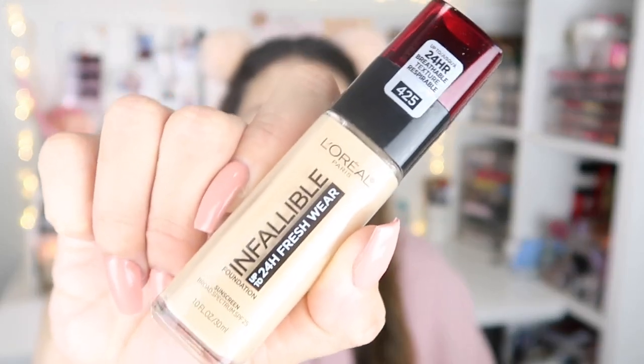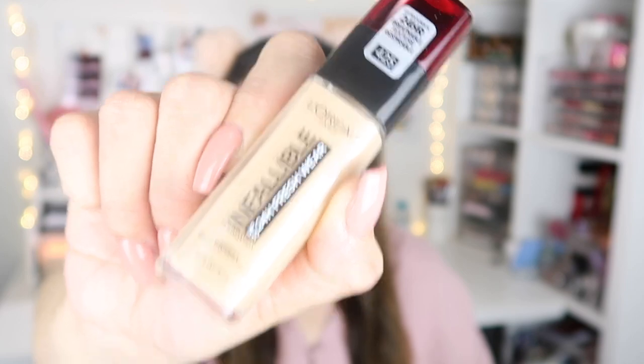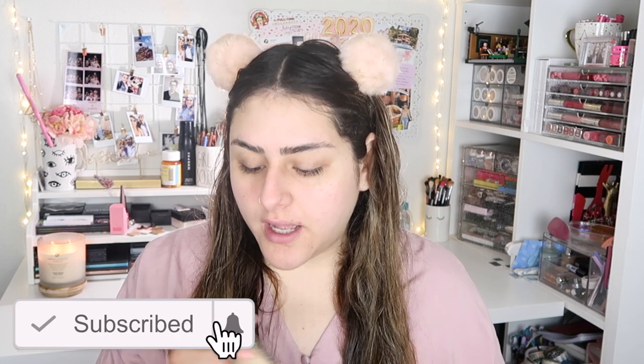Hey guys, welcome back to my channel, it's Sam. I hope you guys are having an amazing day. For today's foundation review, I will be doing the L'Oreal Infallible Up to 24 Hour Fresh Wear. I have mine in shade 425. I picked mine up at Ulta and I believe it was around $12.99. They did have a deal for L'Oreal where if you bought two items you got one free.